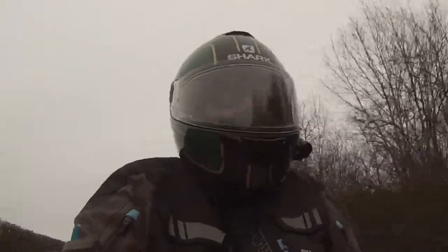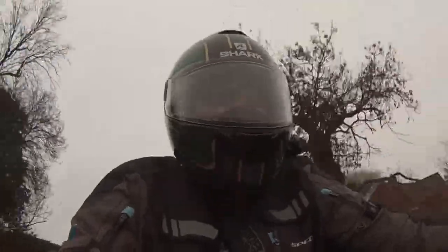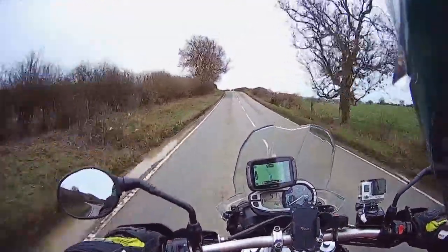So I went to the motorcycle show at the NEC in Birmingham, and one of the stores had done a sale on some decent premium jeans. They were like 70% off or something daft, and it was only a 10-minute flash sale, so I bought them.